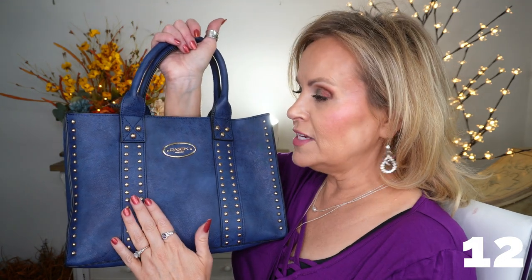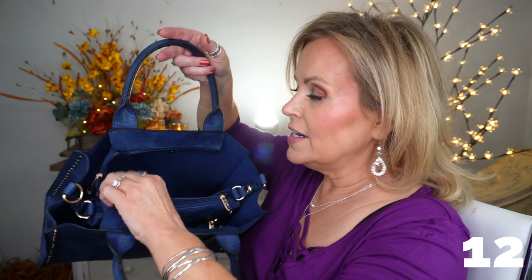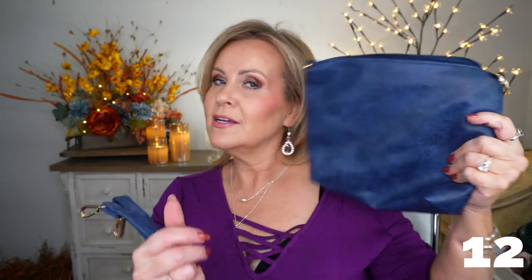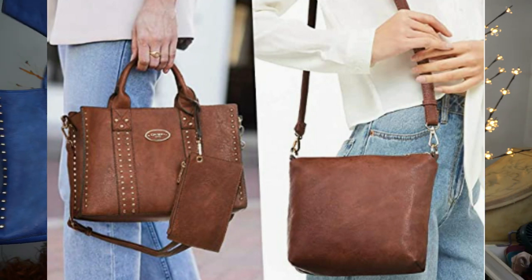The other purse I have to show you is so cute — it has all these gold rivets with gold detailing. What's really fun about this one is that you can unbuckle it and out comes another purse with its own strap, plus a little wallet or makeup clutch. So it's actually three pieces in one. It also comes in lots of colors.